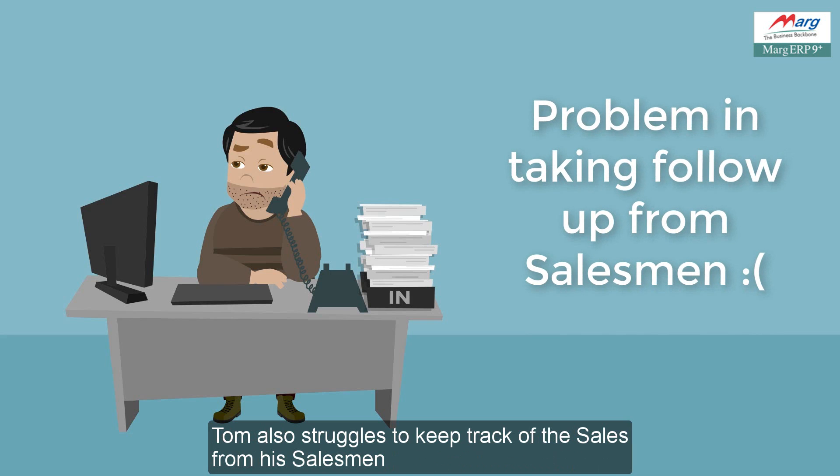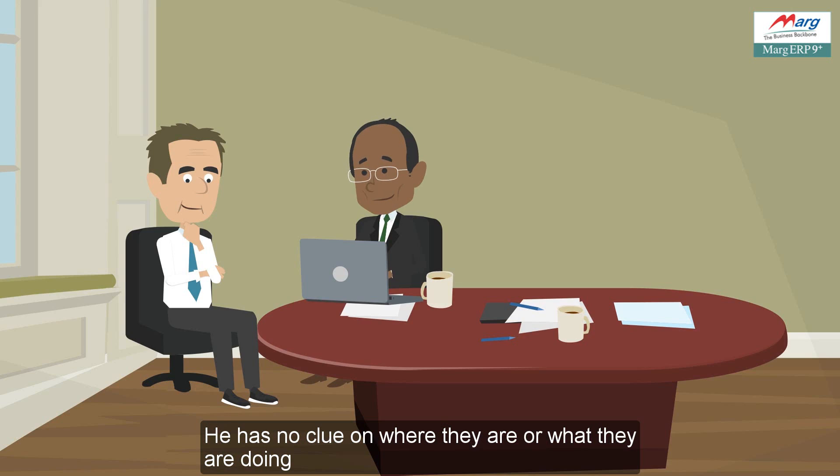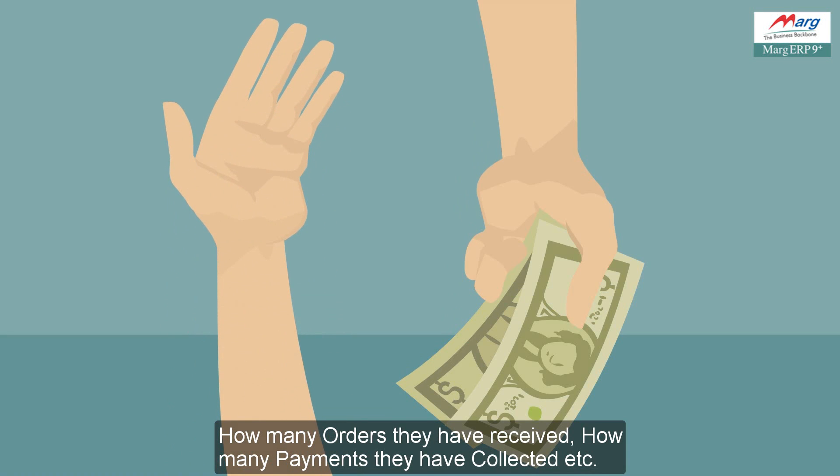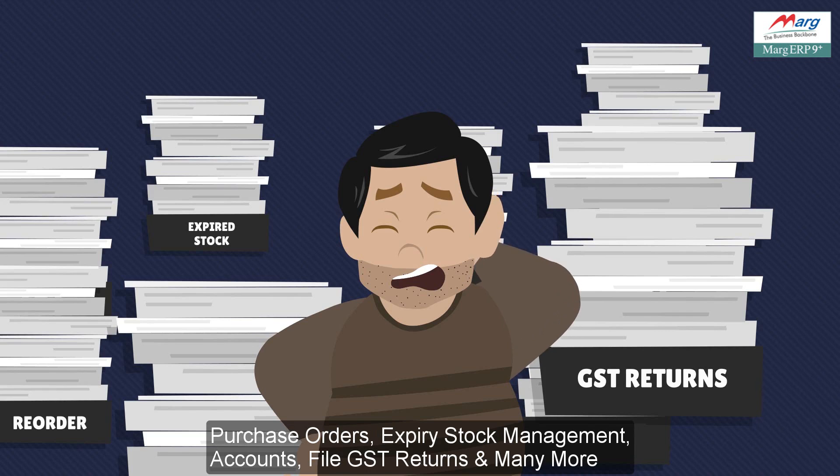Tom also struggles to keep track of the sales from his salesmen. He has no clue on where they are or what they are doing — how many orders they have received, how many payments they have collected, etc. Along with all this, Tom also has to take care of reorder purchase orders and expiry stock management.